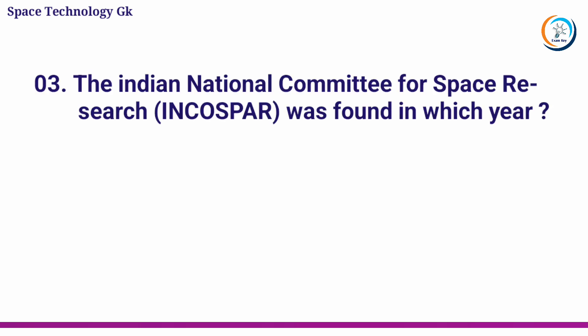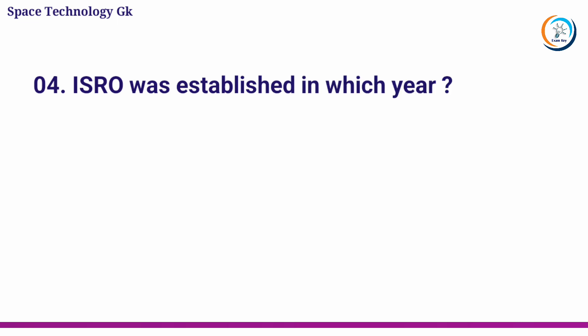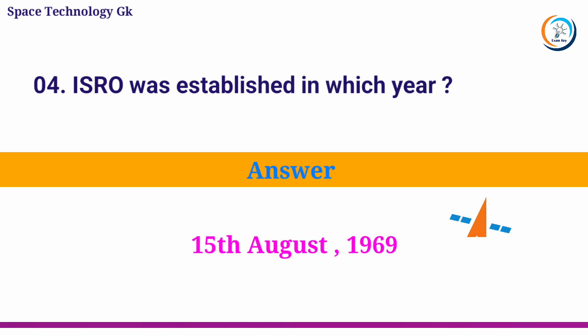The Indian National Committee for Space Research was founded in which year? Answer: 1962. ISRO was established in which year? Answer: 15th August 1969.